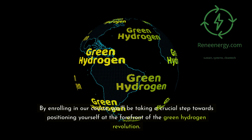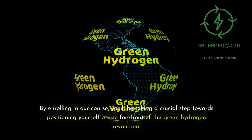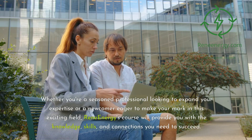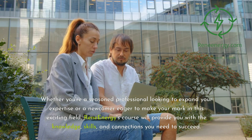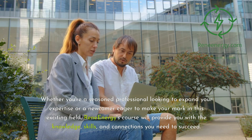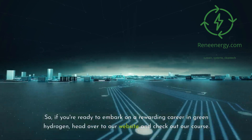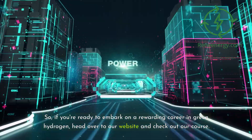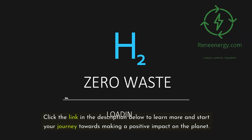By enrolling in our course, you'll be taking a crucial step towards positioning yourself at the forefront of the green hydrogen revolution. Whether you're a seasoned professional looking to expand your expertise or a newcomer eager to make your mark in this exciting field, ReneEnergy's course will provide you with the knowledge, skills, and connections you need to succeed. So, if you're ready to embark on a rewarding career in green hydrogen, head over to our website and check out our course. Click the link in the description below to learn more and start your journey towards making a positive impact on the planet.